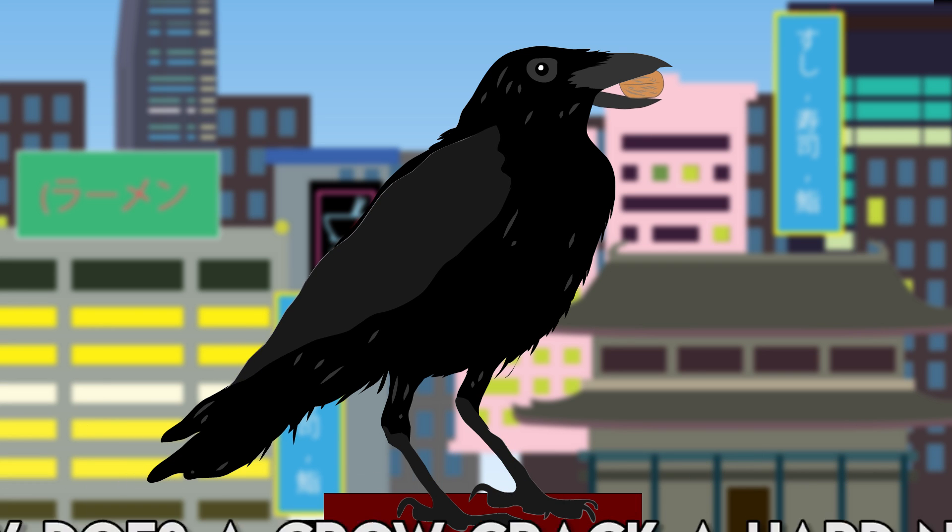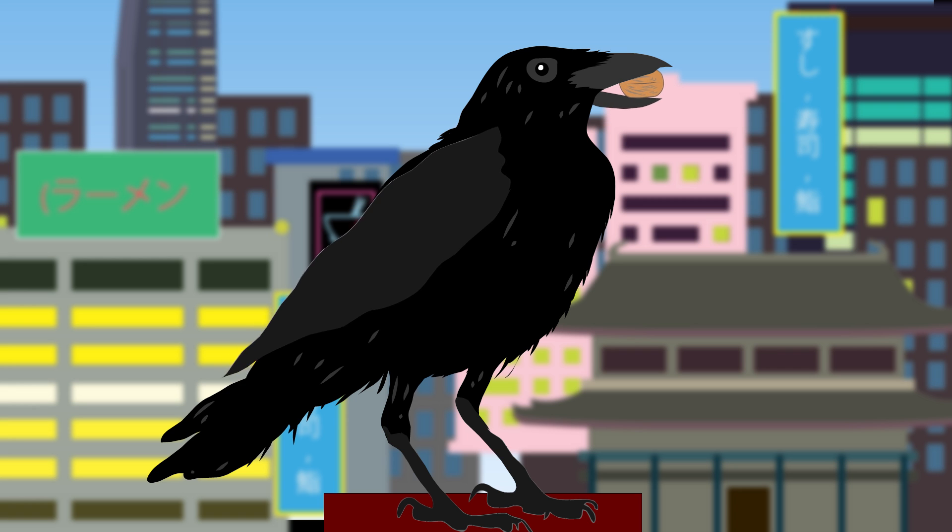How does a crow crack a hard nut? Crows don't have nutcrackers handy and their beaks aren't tough enough for the job. In Japan, carrion crows have discovered a smart way to open them.